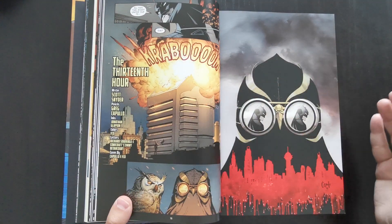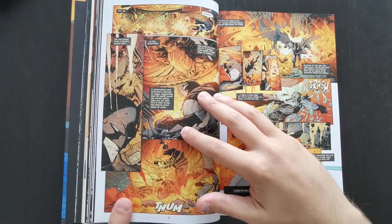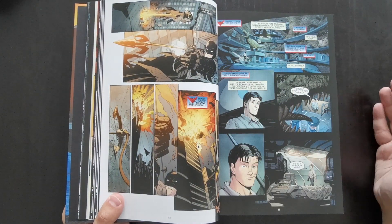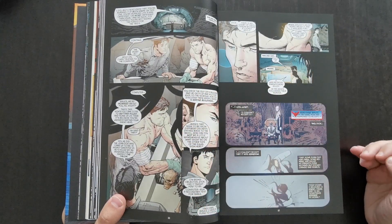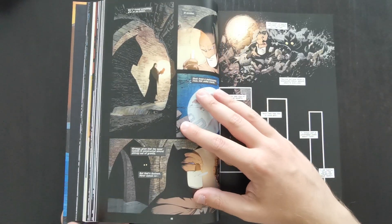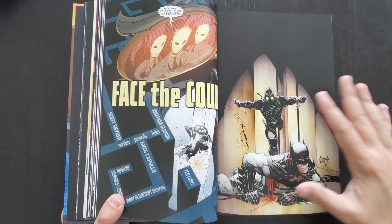Batman is then forced to realize that the Court of Owls is real and has to try and find them and take them out. It's a really nice addition to the Batman mythology. When you get a character who's been around since the late 30s, it can be genuinely difficult to introduce completely original ideas and still have the stories be really good. So to get the Court of Owls right from the beginning — a genuinely interesting addition — is great.